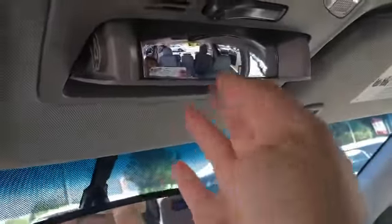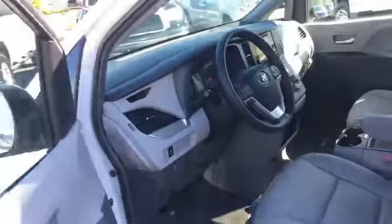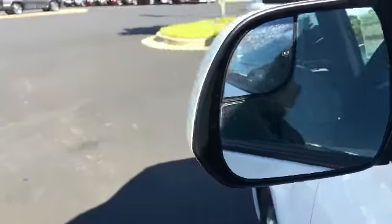I really like this because you've got the mirror that you can see back into the back and see what everybody's doing back there. That's really great for moms on the go who have all of their kids back there. You've got heated mirrors and your blind spot mirrors as well.